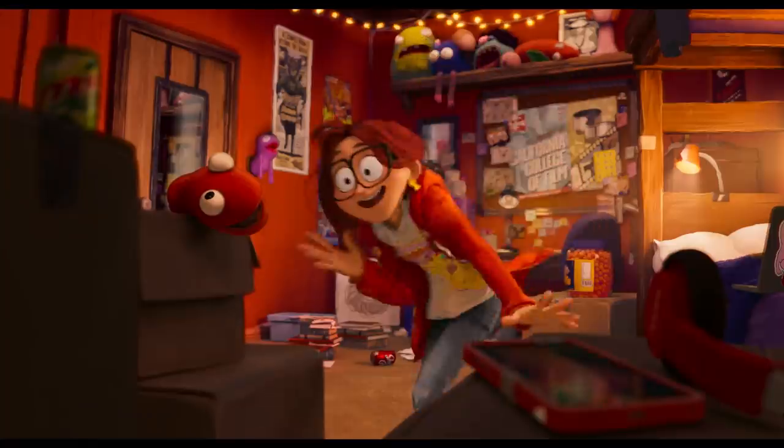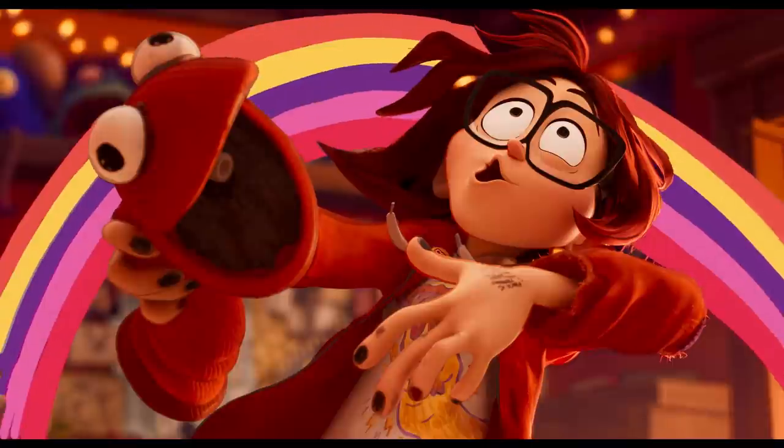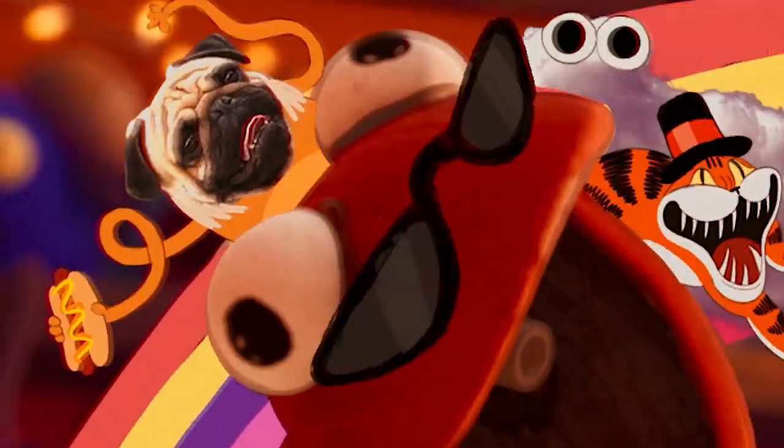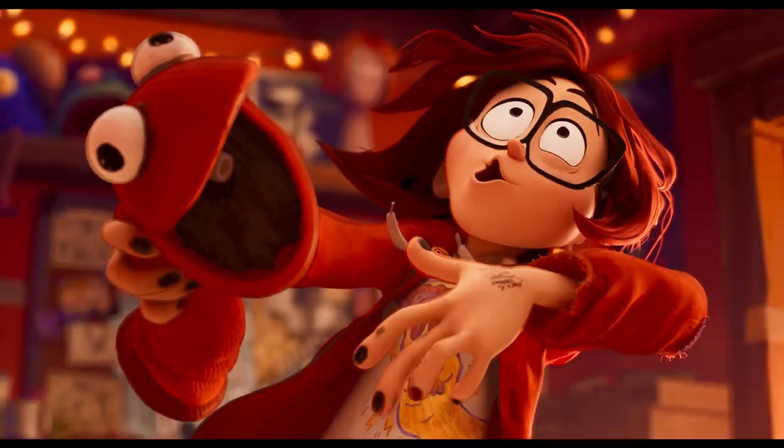It's a mix of 2D animation and really like collaging a lot. There's a burger that's just a photo of a burger — like she found a stock photo online — a photo of a pug, kind of mixed in with 2D.